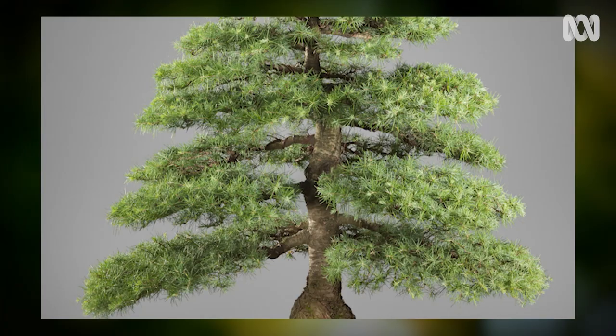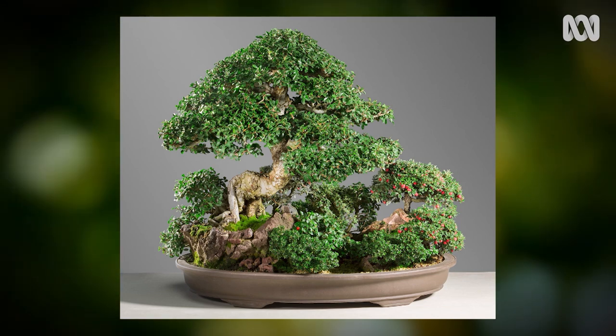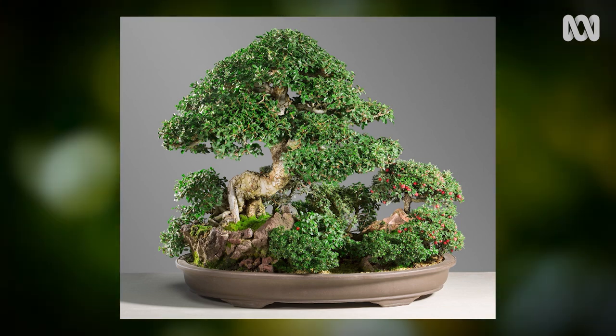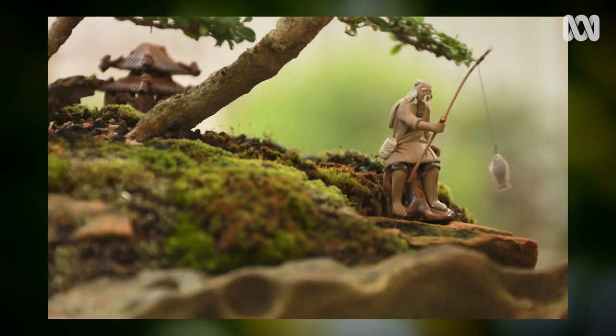With a bonsai, the artist is creating the illusion of a big tree just in miniature. Penjing, on the other hand, would encompass the whole scenery, so it could include rocks that depict mountains, water that depicts the streams and lakes, and animals, figurines, and birds that are included as well.